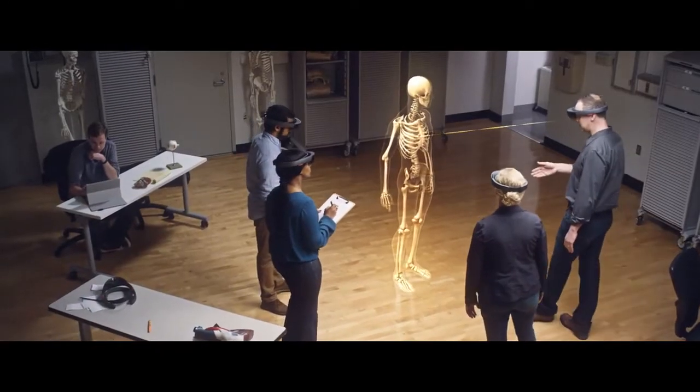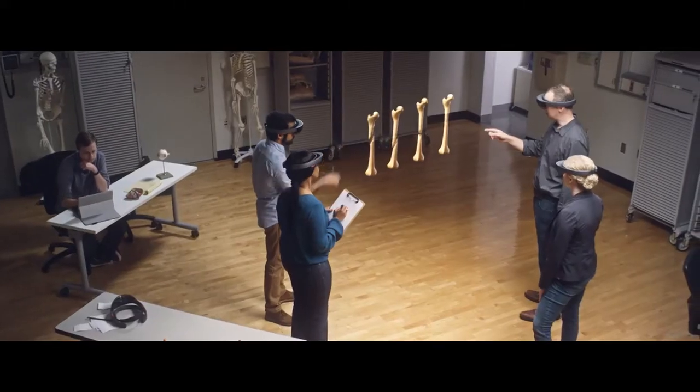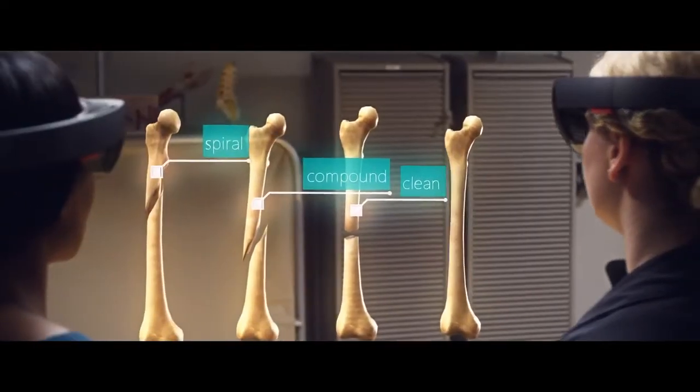With HoloLens, you could imagine having a class standing around a model, almost like a tour group in a museum, where they're all interacting completely naturally. I spend a huge amount of time to make sure they become the best professionals, because it's all of our jobs to make the world a better place.